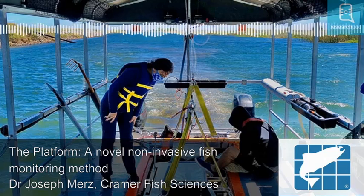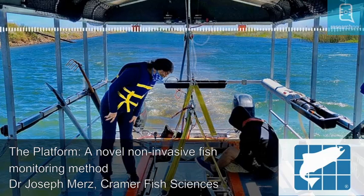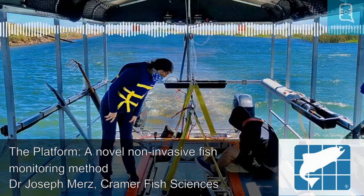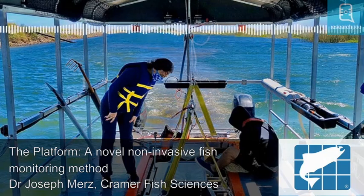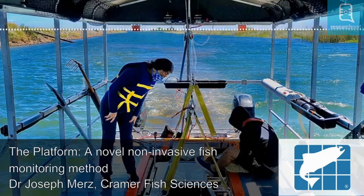Dr. Mertz and the Kramer Fish Sciences team set out to test the platform's ability to sample across different habitat types and detect differences in fish communities. This would allow them to study the abundance and distribution of fish species across different habitats. The study was performed at Mildred Island, a submerged island within the San Francisco estuary.